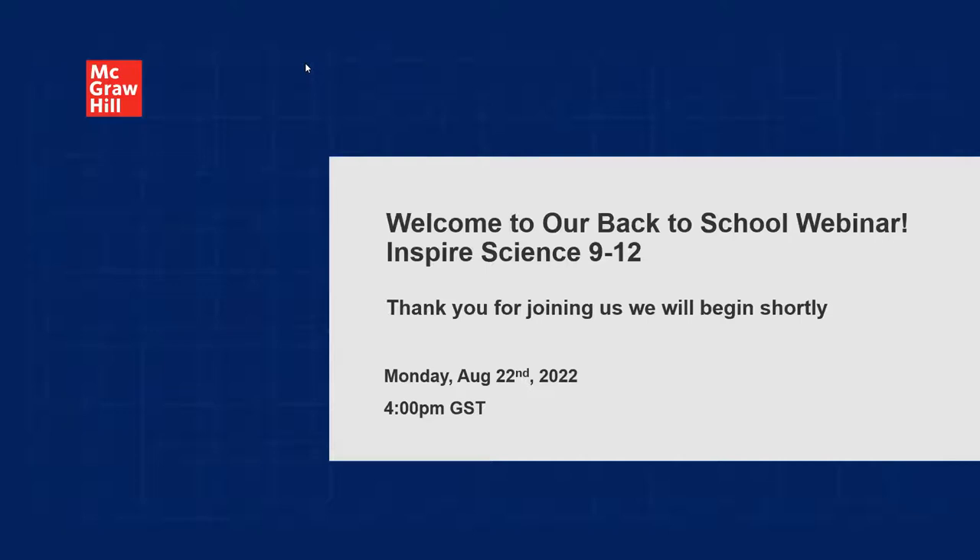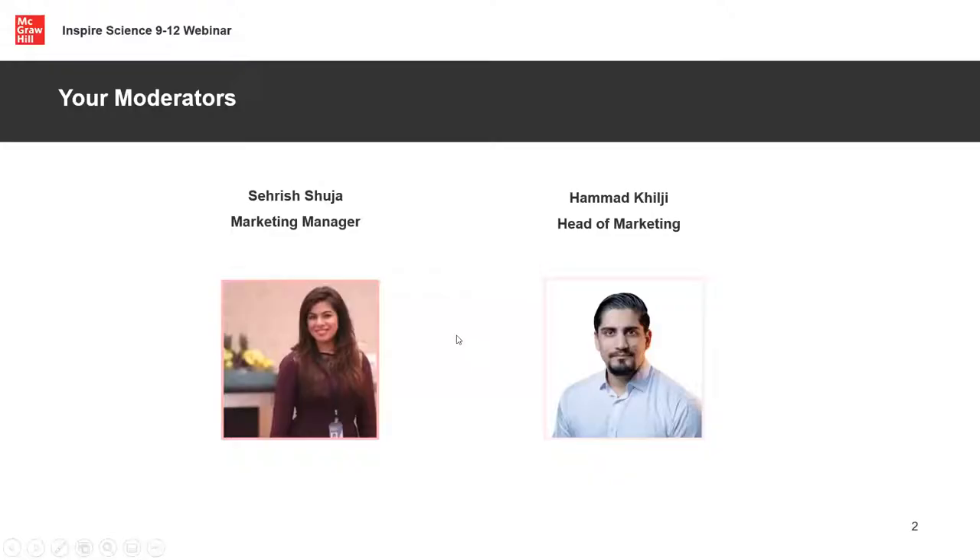Thank you everyone for joining us and welcome to our back-to-school webinar series for Inspire Science. This session is for grades 9 to 12. My name is Sarah Shaja and I'm a marketing manager at McGraw Hill. I'll be your moderator today to help you out if you need any support during the session. If you have any questions, feel free to drop a note in the chat box. My colleague Hamas should be joining me shortly as well.